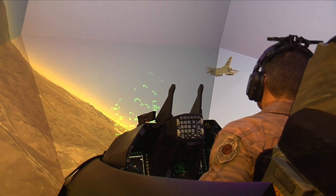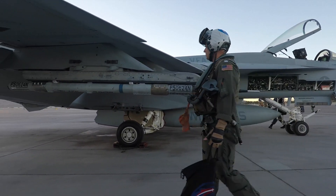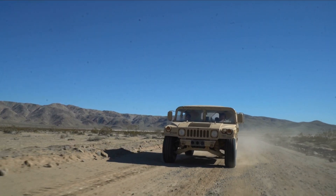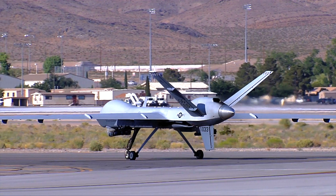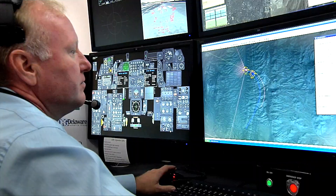The second major piece is this LVC part, and LVC stands for Live, Virtual, and Constructive. The Live piece is actually the folks flying in their operational airplane, driving their operational truck or vehicle on the ground, remotely piloted aircraft — those kind of things. They are using their operational equipment, but we're able to tie that to the virtual environment.